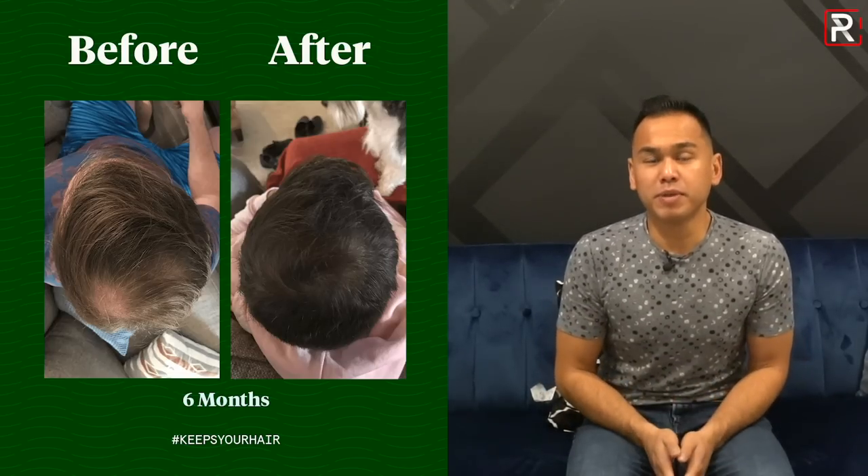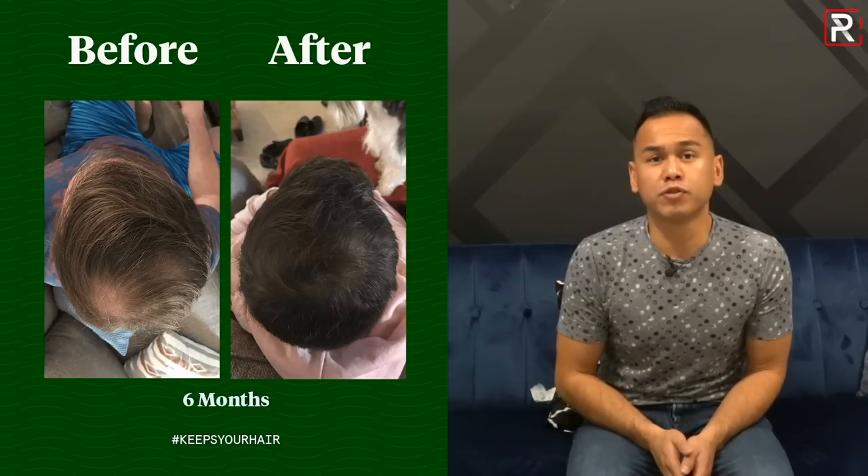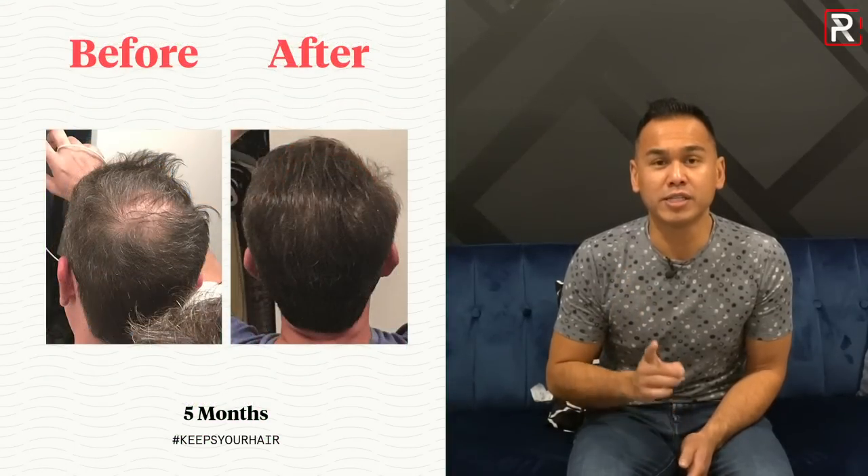Before we get started on the review, I want to give a quick shout-out to the sponsor of this video, Keeps. Did you know that two out of three guys will experience some form of male pattern baldness by the time they're 35? The best way to prevent hair loss is to do something about it while you still have hair left. This is where Keeps comes in — it's one of only two FDA-approved drugs out there that actually prevents hair loss.